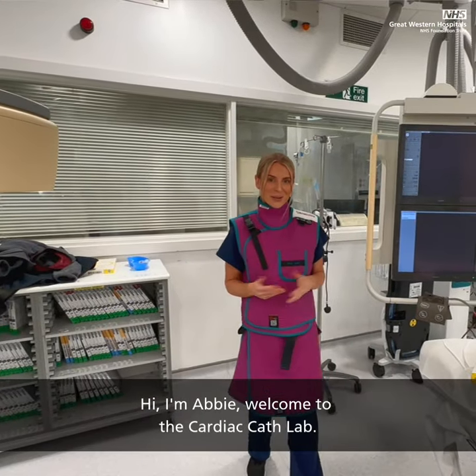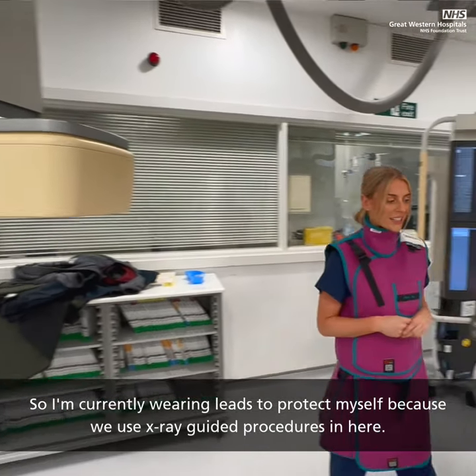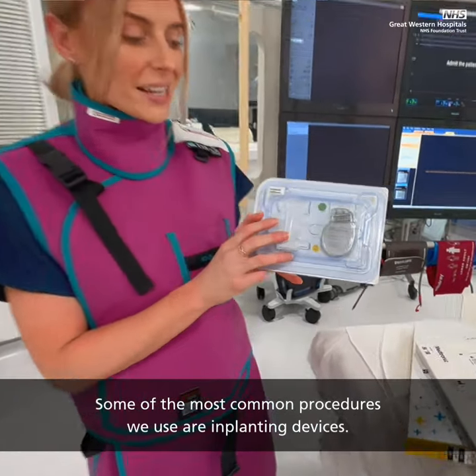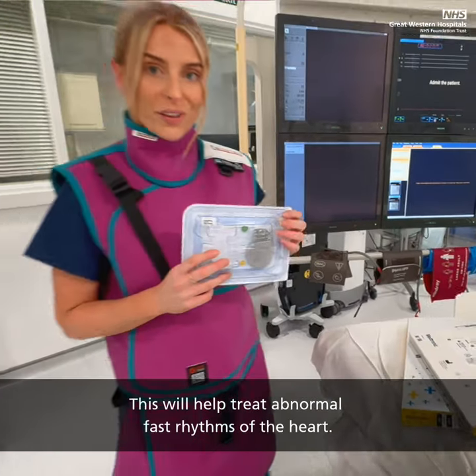Hi, I'm Robbie. Welcome to the Cardiac Cath Labs. I'm currently wearing lead to protect myself because we use X-ray guided procedures in here. Some of the most common procedures we use are implanting devices. This is an implantable cardiac defibrillator, which will help treat abnormal fast rhythms of the heart.